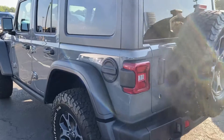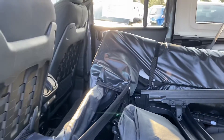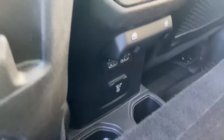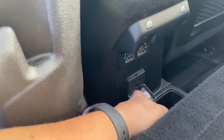Right now you see it with the three-piece hard top, but it does also come with the soft top, so you have options there for your top. It's also got some ports back here and a three-prong power outlet.